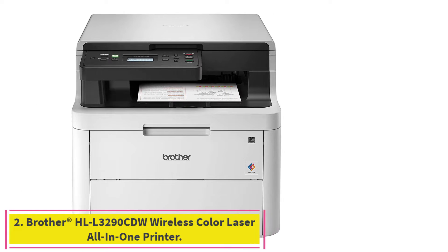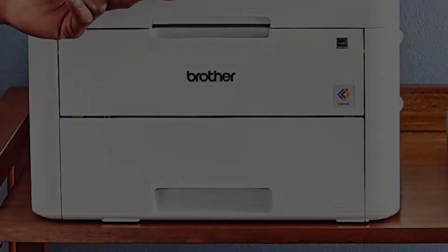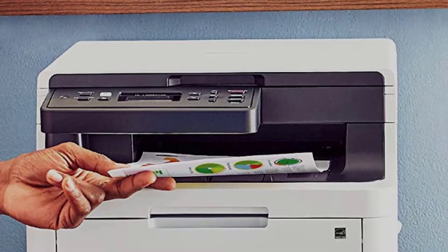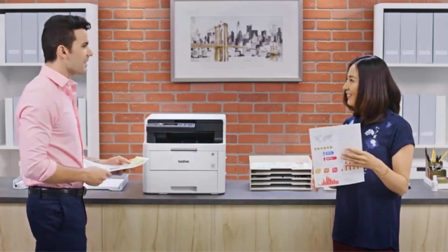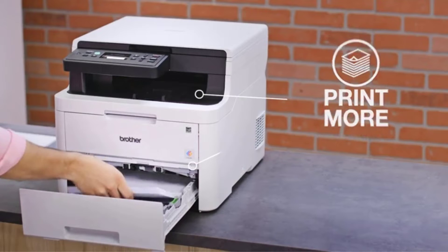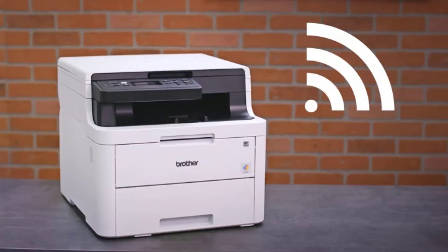Number 2: Brother HLL3290CDW Wireless Color Laser All-in-One Printer. Fast printing to keep you moving — the Brother HLL3290CDW Digital Color Printer lets you get things done with up to 25 ppm print speed. Enjoy affordable and flexible color printing — affordably print professional quality, rich, vivid color documents with laser printer quality. The 250-sheet adjustable paper tray helps minimize refills and the manual feed slot handles varied printing needs.